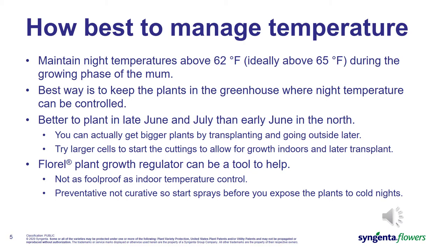Now let's talk about night temperatures to prevent bud initiation. We need to maintain a night temperature above 62, or more ideally above 65 degrees, during the growing phase of the mum. This helps to keep the plant going with no setback from bud initiation. The best way to do this is to hold plants in the greenhouse where night temperatures can be controlled until outside temperatures are consistently above 62 degrees. It's actually better to transplant and move outside in late June or early July than in early June for growers in the north — you will end up with bigger plants because there is no setback in growth from bud initiation.